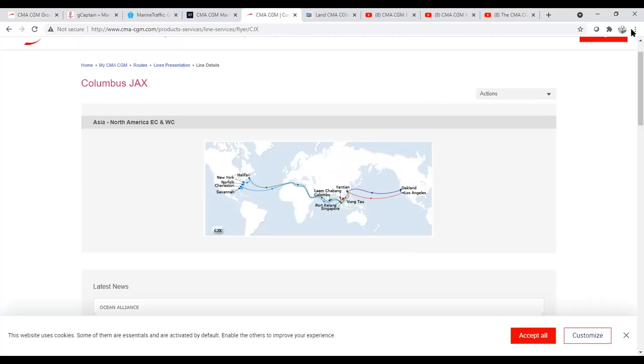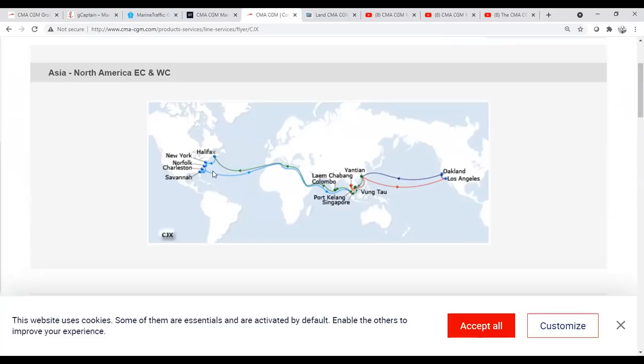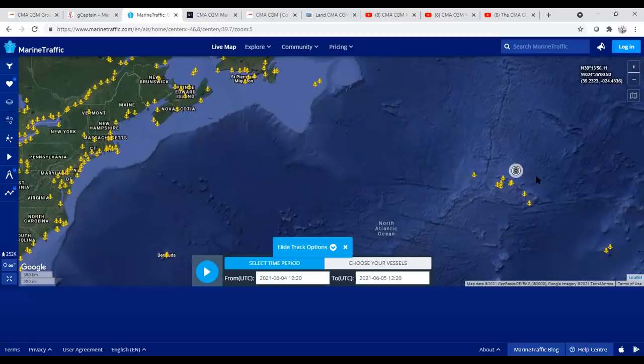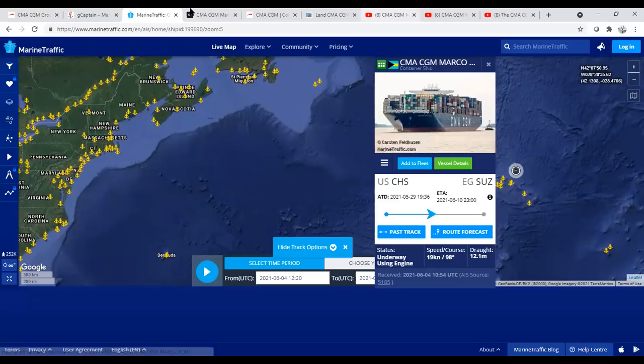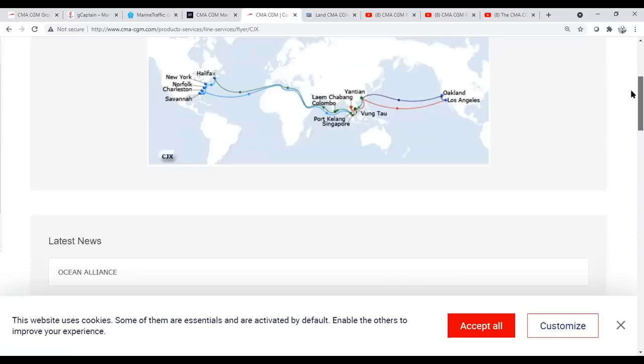This is a worldwide route — not a circumnavigation by any means. It basically covers from Halifax down, then across the Atlantic. As a matter of fact, she is right now off the Azores heading for the Suez Canal. This route will then take her through the Mediterranean, through the Suez Canal, all the way through to Port Klang off Malaysia, through Singapore, and then route up along Vietnam, up to China, across the Pacific, into the Oakland/Los Angeles area, and then back around again.